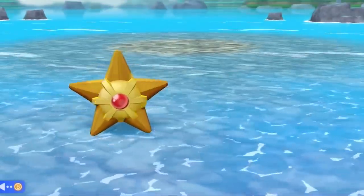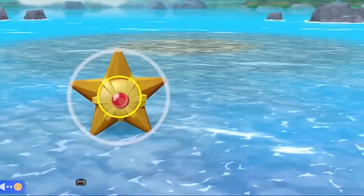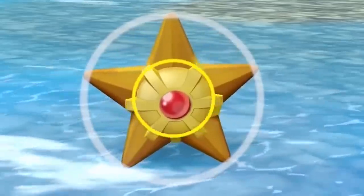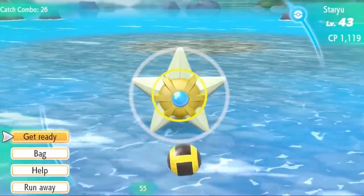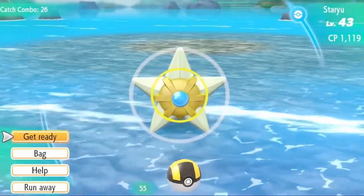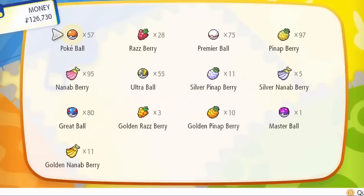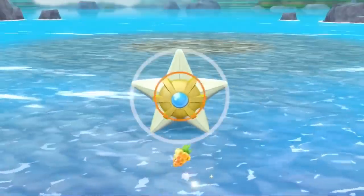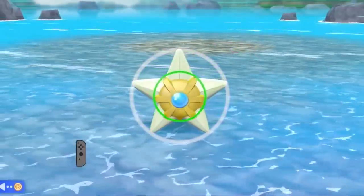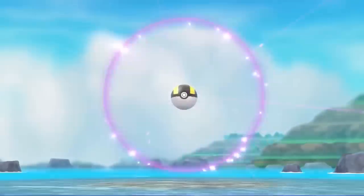Going in no particular order, let's begin first with Staryu. Looking at Staryu's shiny form, it is likely colored the way that it is because its shiny colors resemble that of a star in the night sky, which leans into Staryu's star theme all that much more — which is really cool.